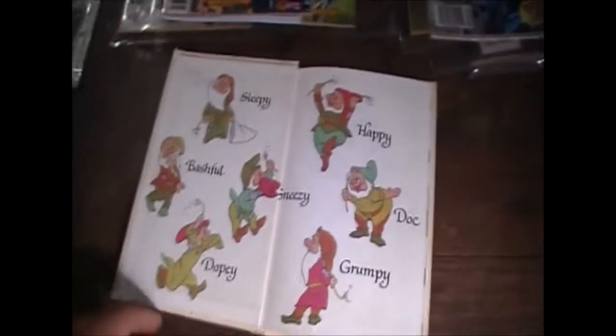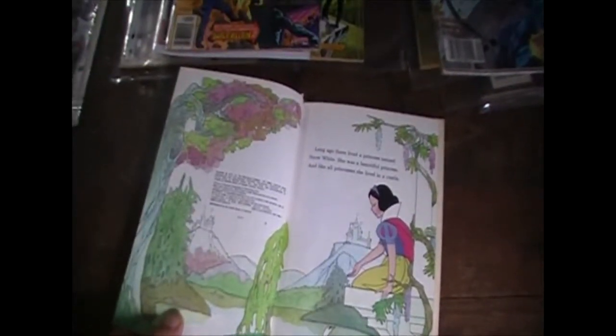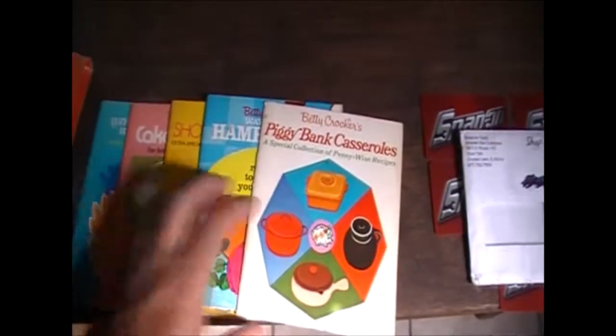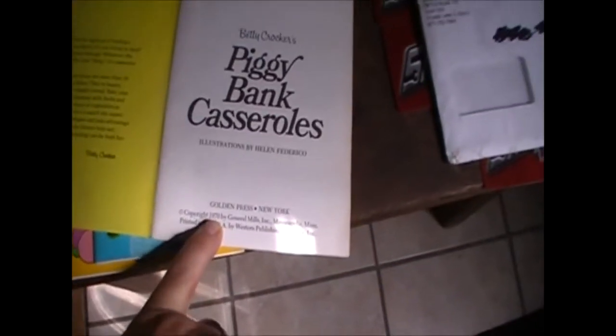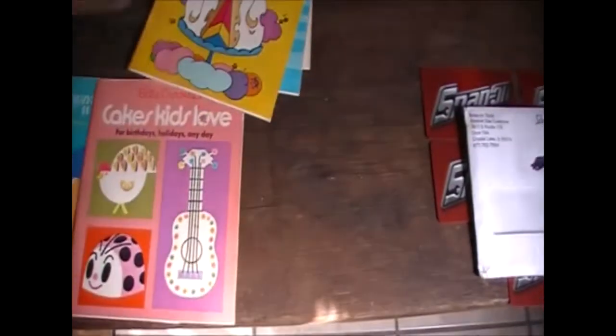Also found this old Snow White and the Seven Dwarfs book - it's a Disney book. It does have a little bit of writing on the inside but it's from 1972, so that's why I keep it. Any of these older books I like to keep. Also found this little box with all these little Betty Crocker cookbooks - a lot of people like cookbooks, especially the older ones. These are dated 1970 - casseroles, ways to make burgers, show-off desserts, cakes kids love, and ways to cook chicken. I'm going to see if I can sell those as well.